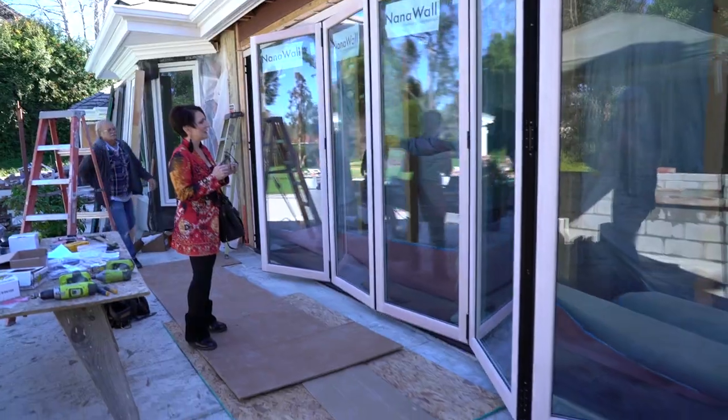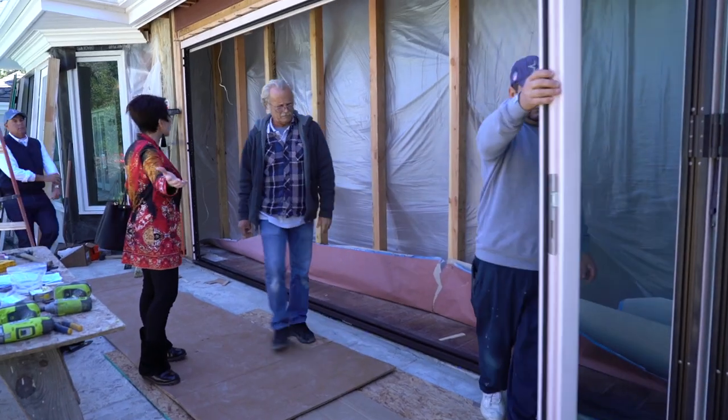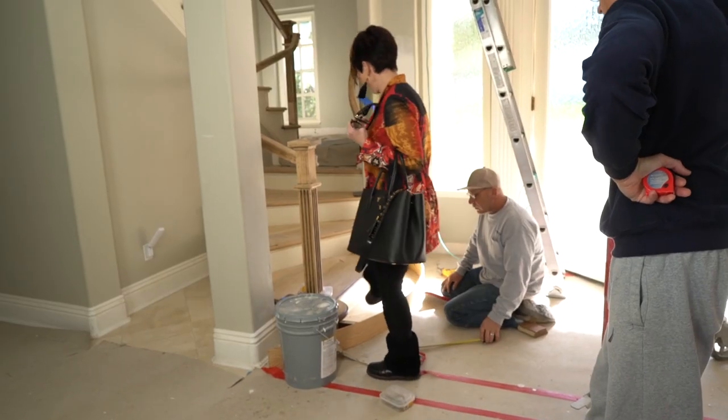Pretty cool. So keep going — hello, indoor-outdoor living! The laundry room is coming together. The tile's going on. We fixed that Mickey Mouse step issue. It's going to look so good.